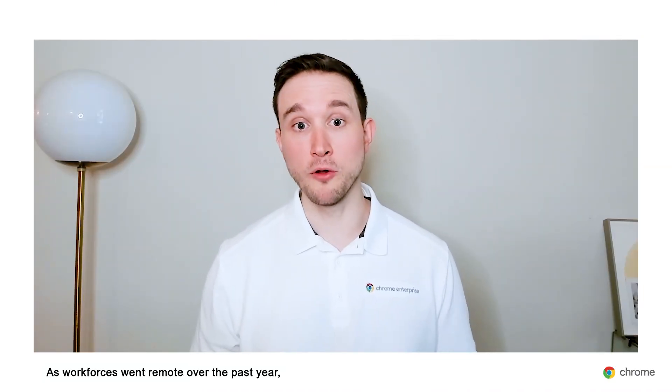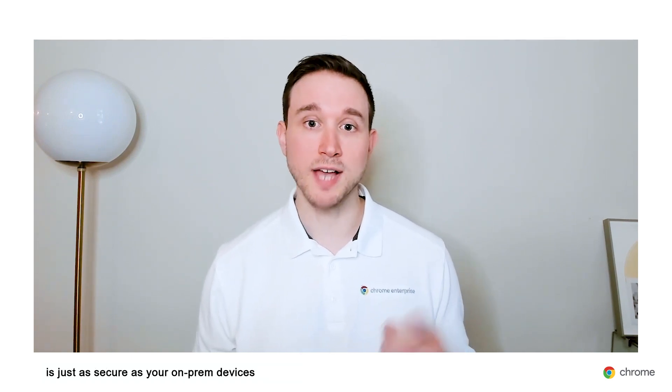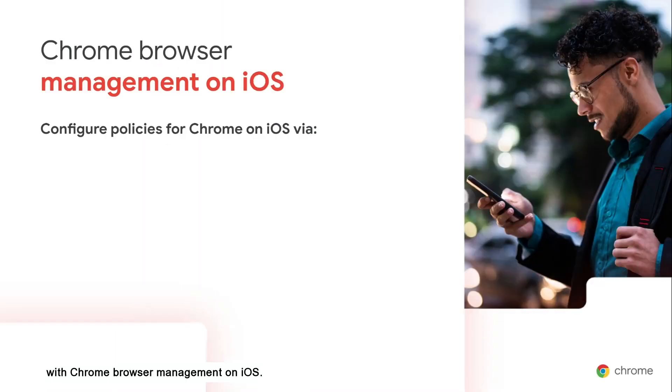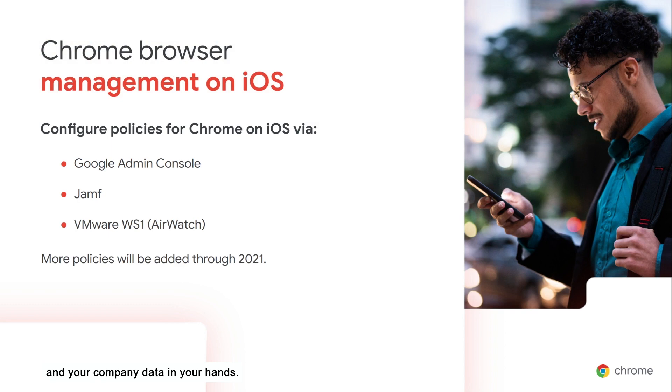As workforces went remote over the past year, management of mobile devices became a huge issue for IT admins. Soon, you'll be able to make sure your mobile fleet is just as secure as your on-prem devices with Chrome browser management on iOS. You can easily configure policies for Chrome on iOS via Google Admin Console, Jamf, or VMware WS1 AirWatch to keep your end users safe and your company data in your hands.